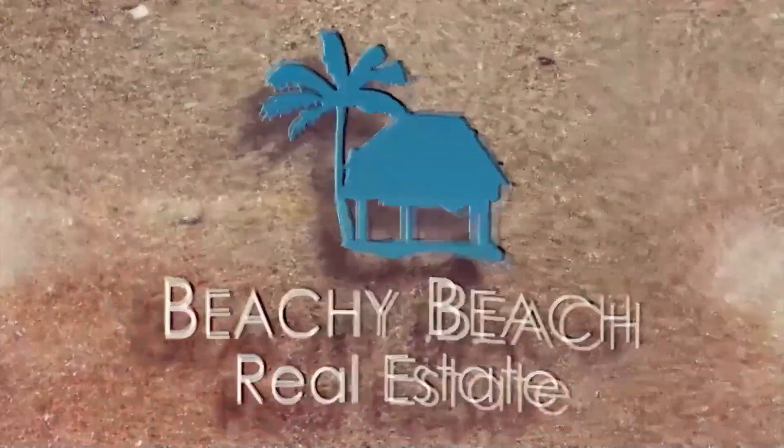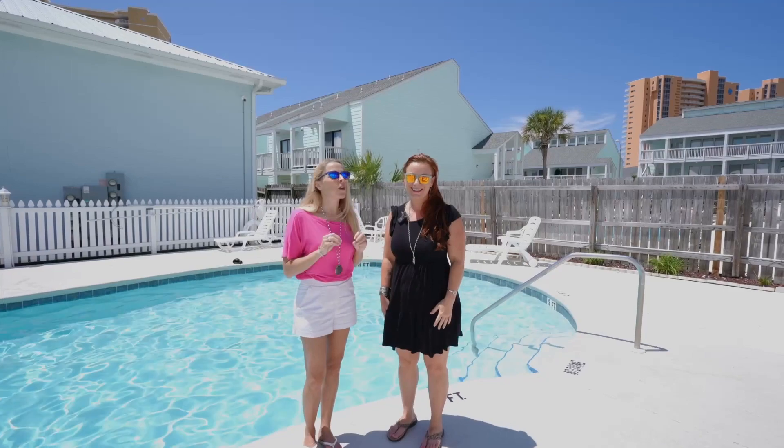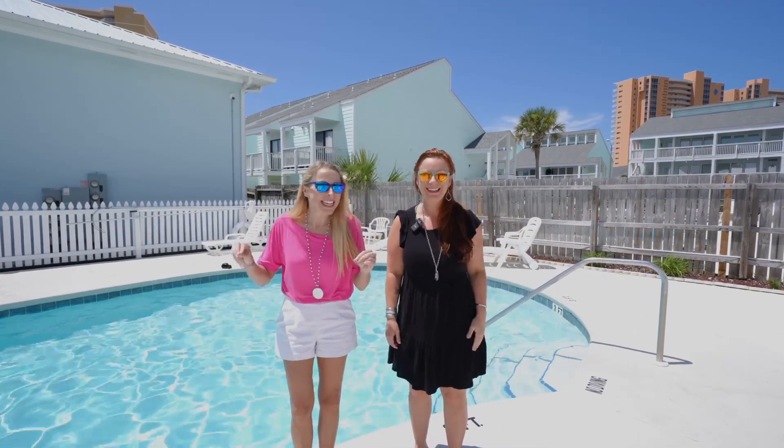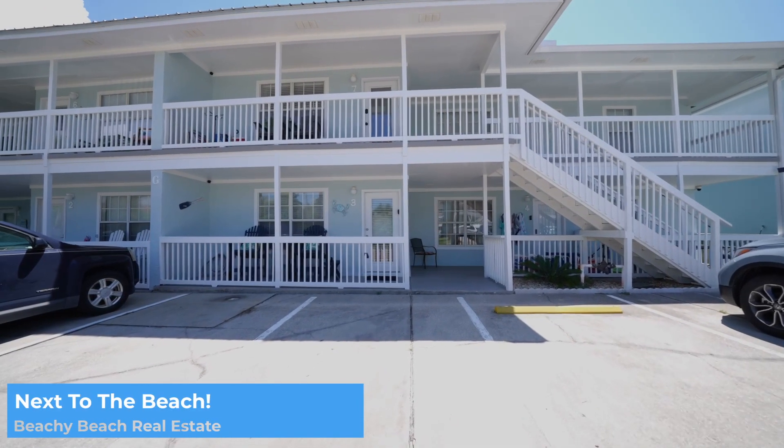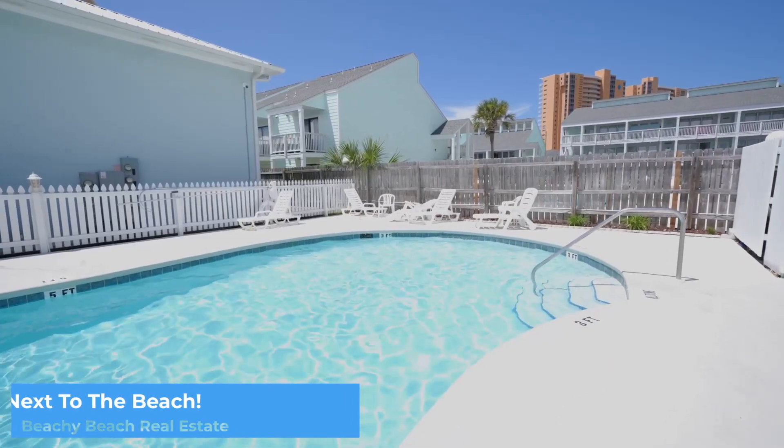Beachy Beach. Today we're here at the pool of the Wynwood Condominiums, right here on the west end and just a blip to the beach. So close. Let's go check it out.